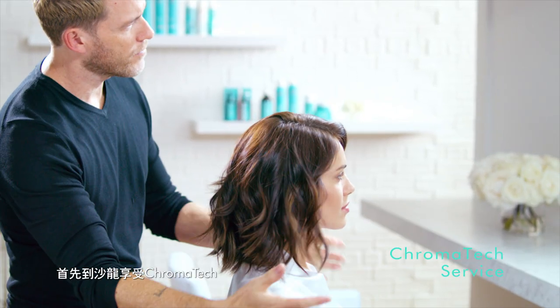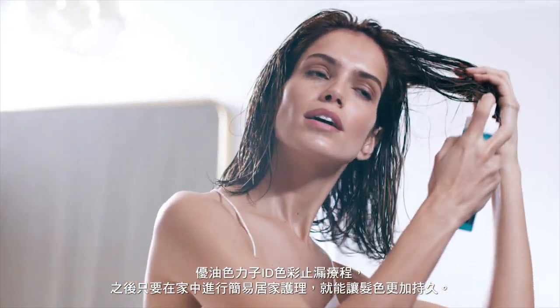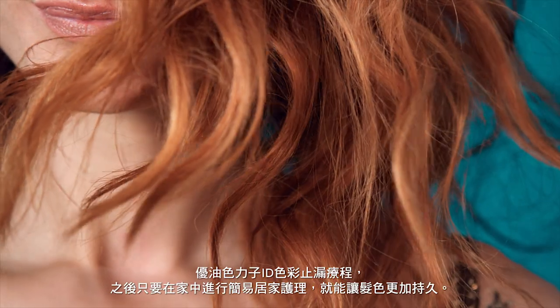The complete regimen starts with the Chromatec salon service and continues with a simple at-home routine that maintains, sustains, and protects your color.